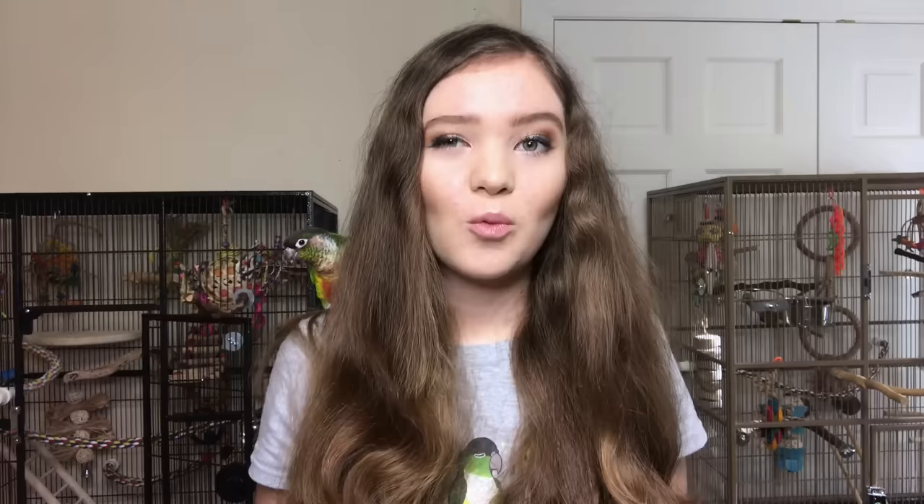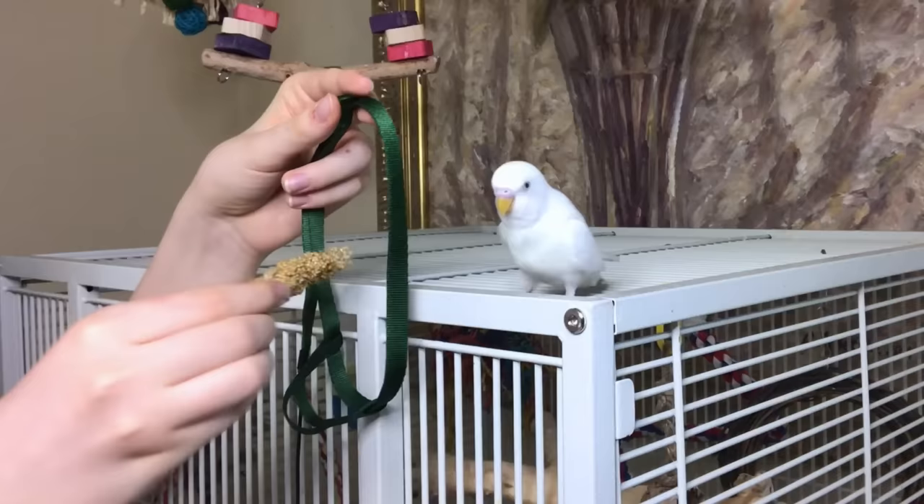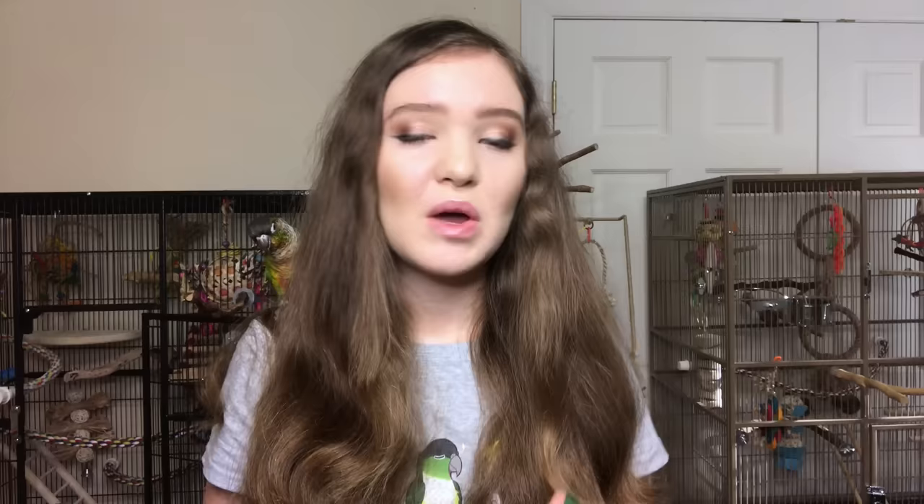After your bird is comfortable with you holding up the harness, start training to get your bird comfortable with the head loop. But don't use the actual head loop at first. Instead use one of the wing loops and stretch it out very wide so your bird is comfortable and not putting their head through something very small. Hold up the harness with the wing loop stretched out and put a treat on the other side so your bird has to stick their head a little bit through that wing loop to get the treat.